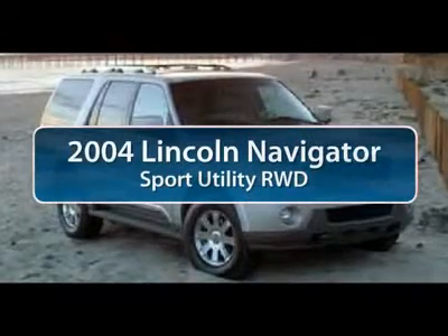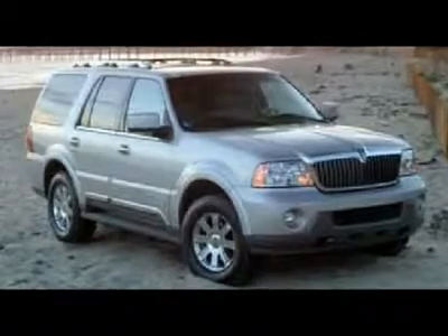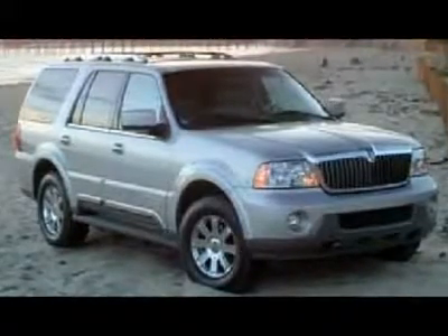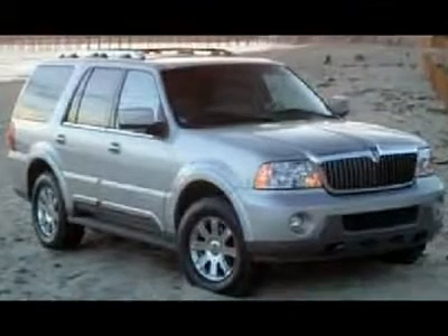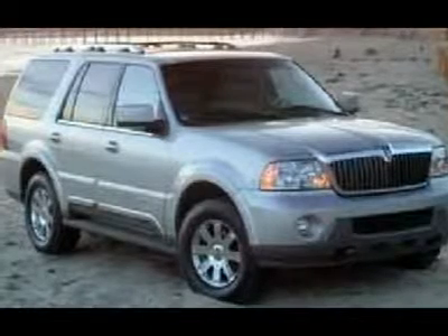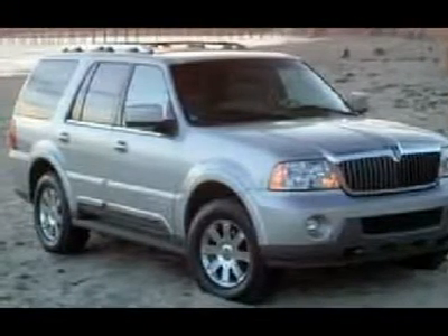The 2004 Lincoln Navigator. The Lincoln Navigator offers 100 cubic feet of cargo space, three rows of seating for up to eight passengers, and best-in-class legroom, as well as an authoritative 5.4-liter three-valve V8 flex-fuel engine. This luxury SUV is powerfully persuasive.